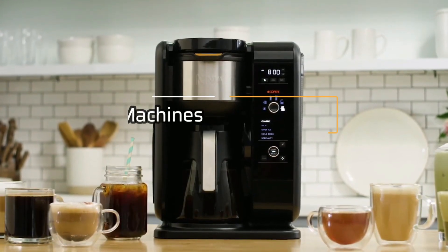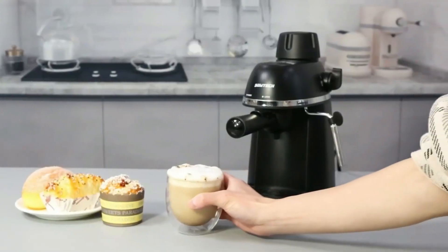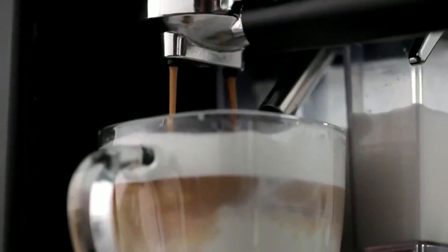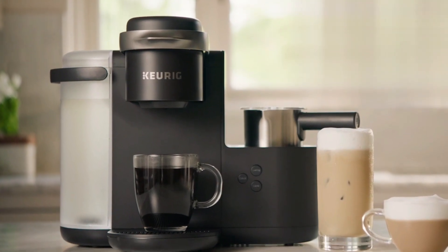Welcome to our guide on the 5 best latte machines in 2023. Whether you're a coffee connoisseur or just looking for a way to enjoy a cafe-quality latte in the comfort of your own home, we have got you covered. In this video, we will be showcasing the top latte machines on the market based on their features, ease of use, and overall performance.